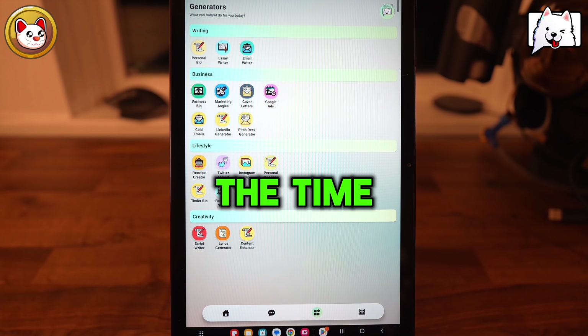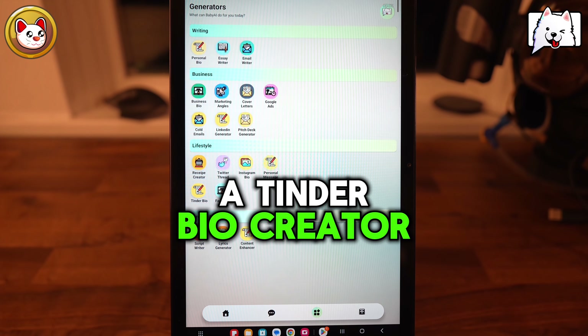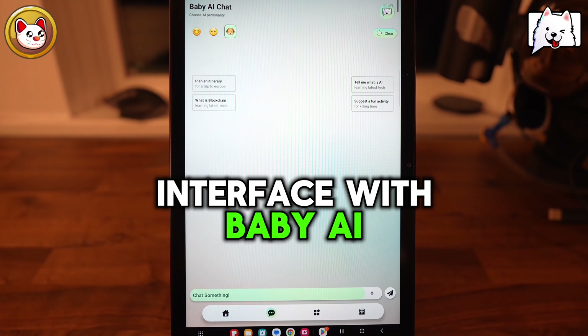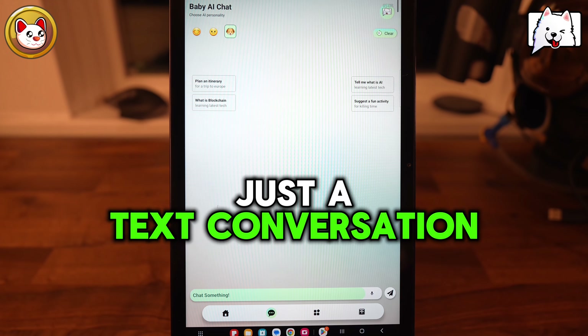So let's take a look first at the templates. There's about 17 or 18 templates that we've put together that just make the generative AI process extremely easy. A recipe generator where you input the ingredients that you have in your pantry and your fridge, and it will create the perfect recipe for you based on your dietary restrictions, the type of foods you're looking for.